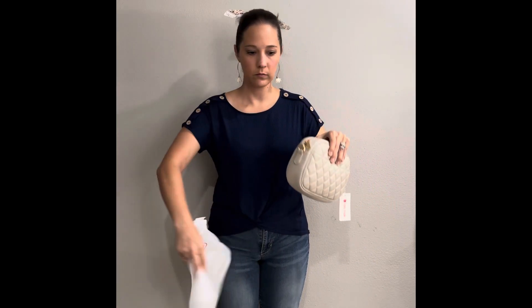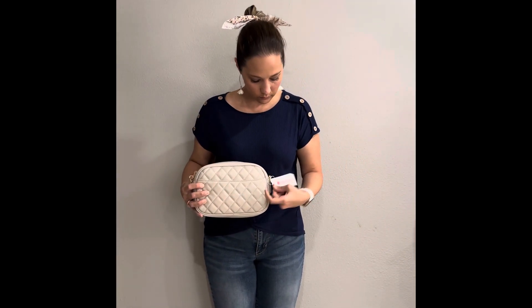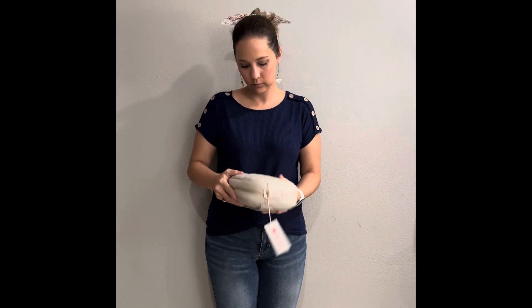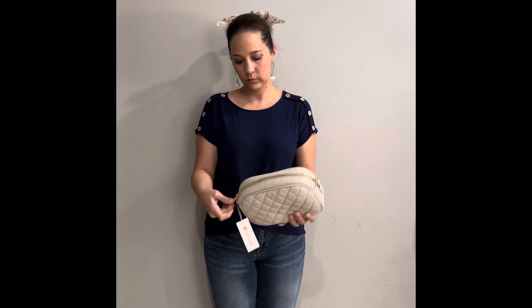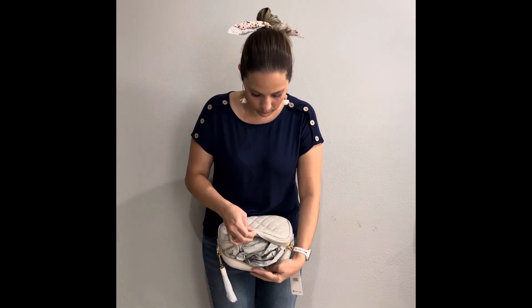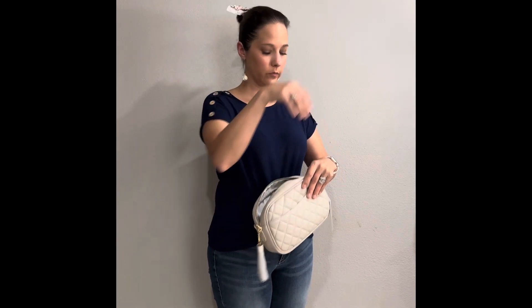I got it in the stone color, which is kind of like a gray-cream color. It is buttery smooth and soft, the zippers are very smooth, there's a cute little tassel, and here are all the innards, which I will be tossing over the room.